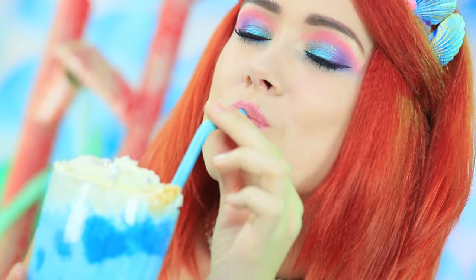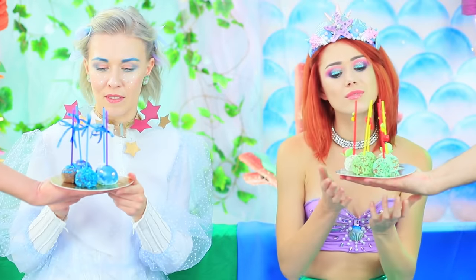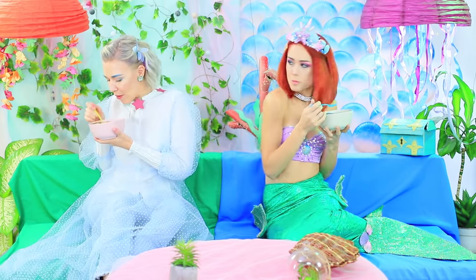A sea-foam milkshake? Forest flower pasta? A magical smoothie? And cake pops sprinkled with magic? Check out a culinary fairy vs mermaid battle in our new video!